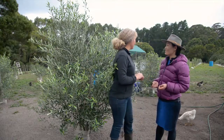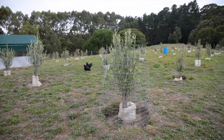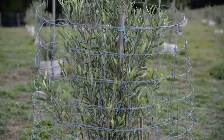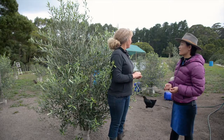Silvia, welcome to our olive grove. We've got about 300 trees here that we planted ourselves. They're nearly three years old, but they've had a bit of a setback when we first planted them — the wallabies ate them, so some of them are struggling a bit, but they're getting there.